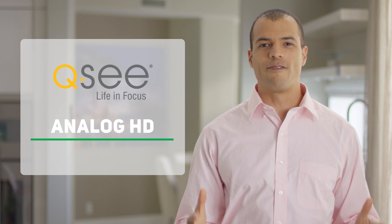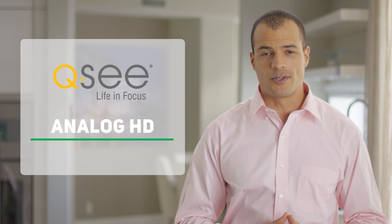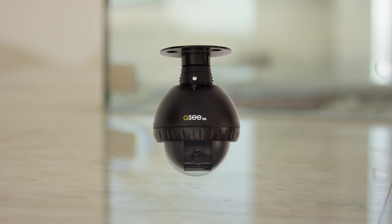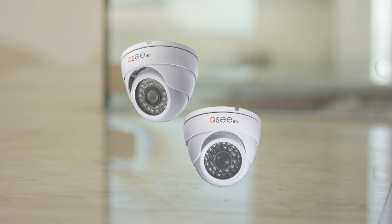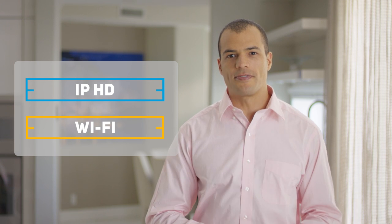Analog HD systems offer a wide range of options and advantages that may best suit your surveillance concerns. Please be sure to check out our entire Analog HD line to make the best decision for your security requirements and to see our upcoming products and technologies. Also remember to check out our two other technologies — IPHD and Wi-Fi — to make sure you are making the best choice for your security needs.